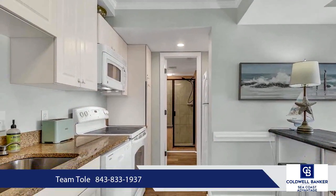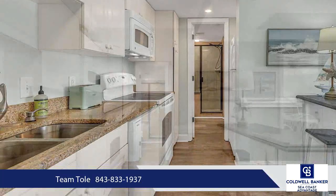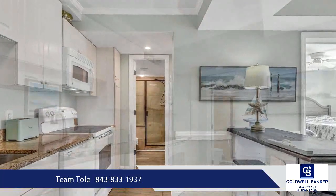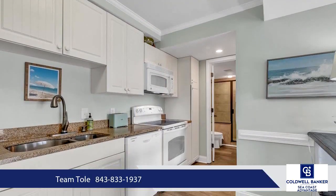The spacious bedroom is equipped with two queen-size beds with updated furniture. The kitchen has all the comforts of home with a full-size stove/oven, microwave, dishwasher, and refrigerator.